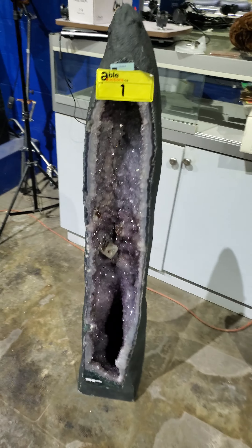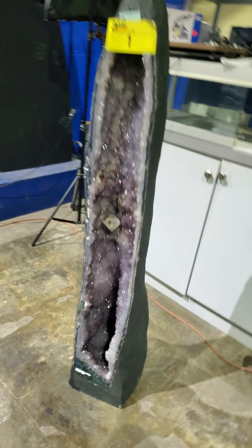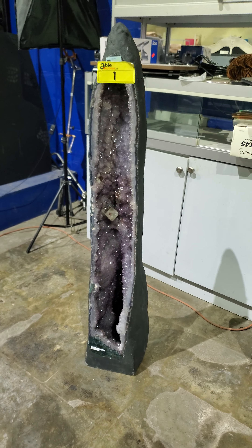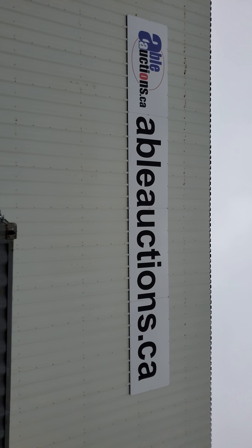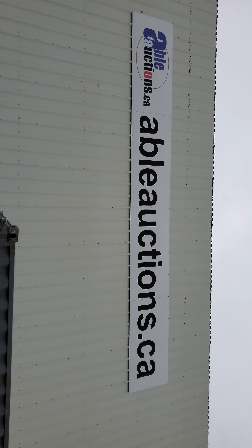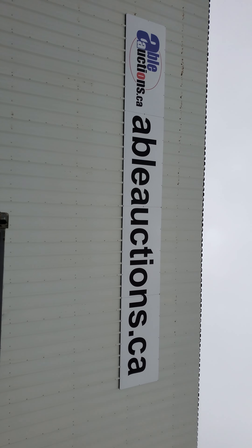We've got a whole bunch of furniture here — bed frames, king-sized beds. Look at these sofas — there's a beautiful three-piece set, all matching, with a little table too. Huge pieces, lots of furniture all up for sale at Able Auctions, August 28th, South Langley.